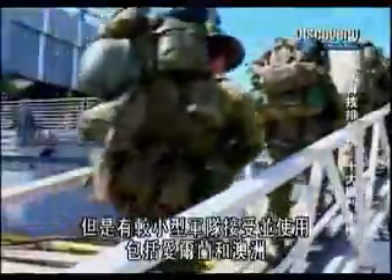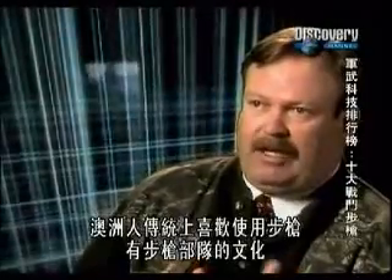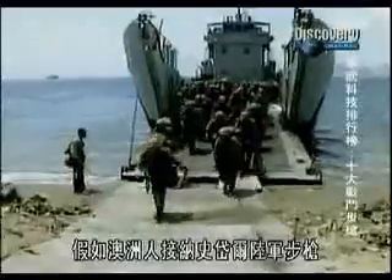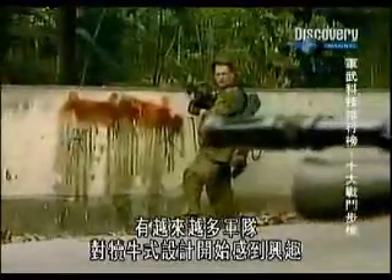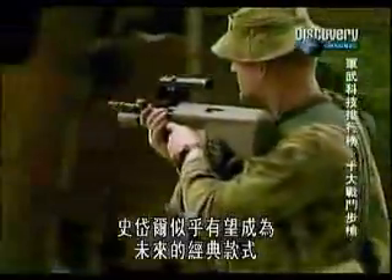Despite its radical design, the Steyr has failed to win the hearts and minds of the world's largest armies. But smaller forces have been persuaded, including Ireland and Australia. The Australians have a tradition of being riflemen in a rifleman's culture and they're going to want a good piece of gear. If the Australians adopted the Steyr AUG, that's a vote of confidence that says it's something more than just another plastic battle rifle. With more and more armies developing an interest in the bullpup design, the Steyr looks set to become a future classic.